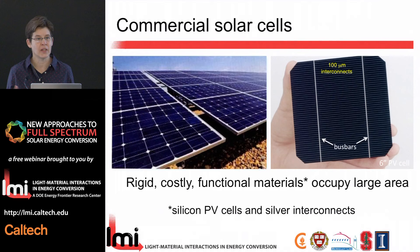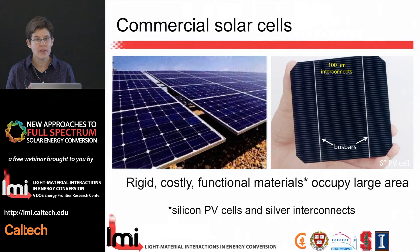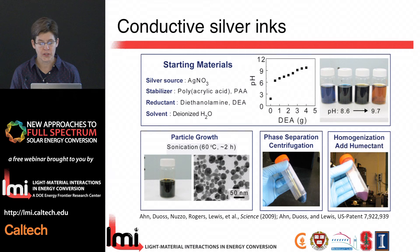An existing solar cell made on a silicon wafer is interconnected with 100 micron features called fingers, typically screen printed, along with large bus bars. To create inks printable through much finer nozzles — as small as 1 micron — we created nanoparticle inks using a standard procedure: starting with a silver source, a capping agent of polyacrylic acid, a reduction agent amine, and suspending in water. After synthesis, particles are about 5 nanometers; we grow them to roughly 20 nanometers on average. Then we centrifuge down to create highly concentrated inks and add a humectant that prevents drying out or evaporation at the tip.